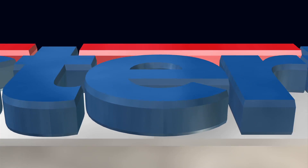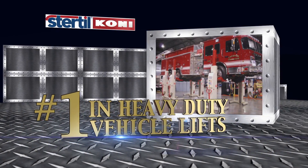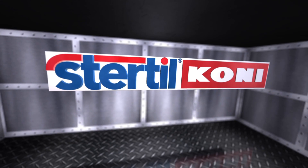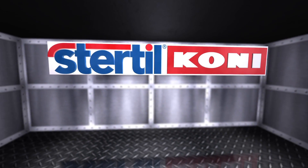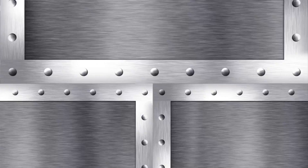In the demanding world of heavy-duty vehicle lifts, one company rises above all others: Stürdle County — number one in heavy-duty vehicle lifts. Here at Stürdle County, we are motivated by three simple words: freedom of choice.